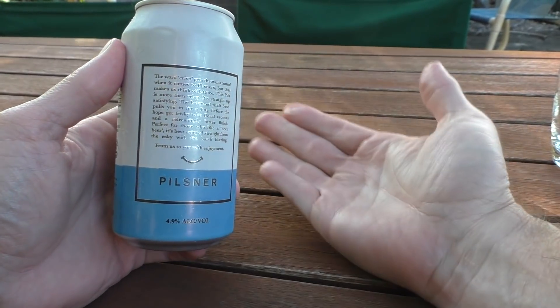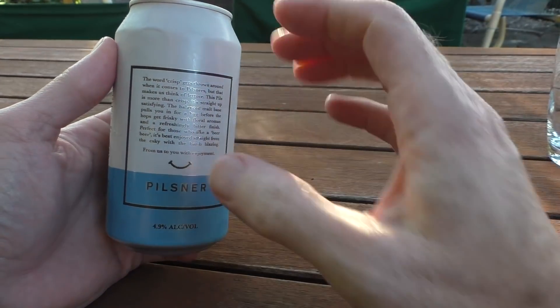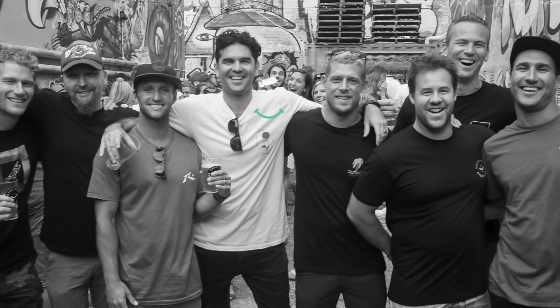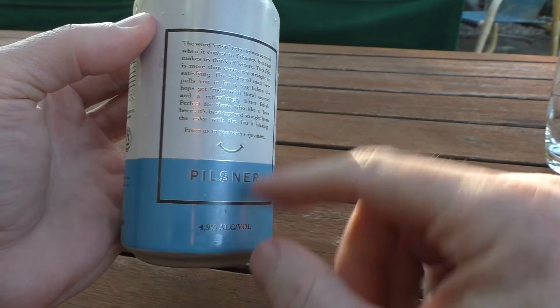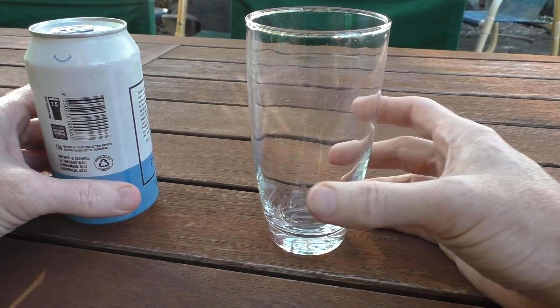That'll probably explain why they say on the back it's great for barbecues and straight from the Esky — when they say straight from the Esky I'm guessing straight from the ice, because Queenslanders love their beers ice cold. Bolter Beer was actually founded by a bunch of surfers including Mick Fanning and Joel Parkinson. It's 4.9% alcohol and this is one and a half standard drinks for this tin.